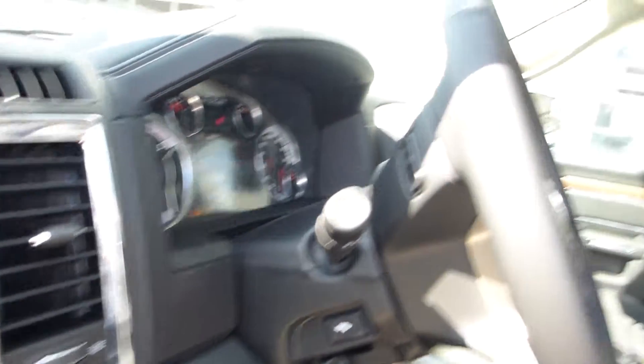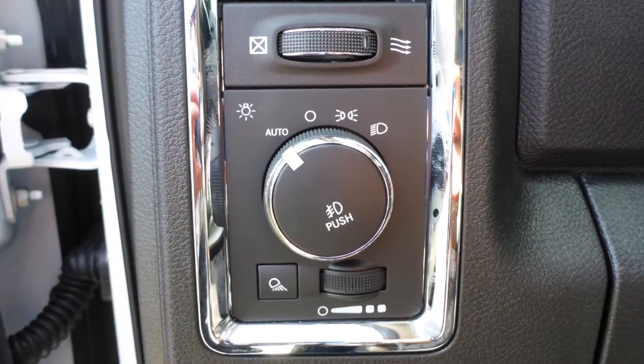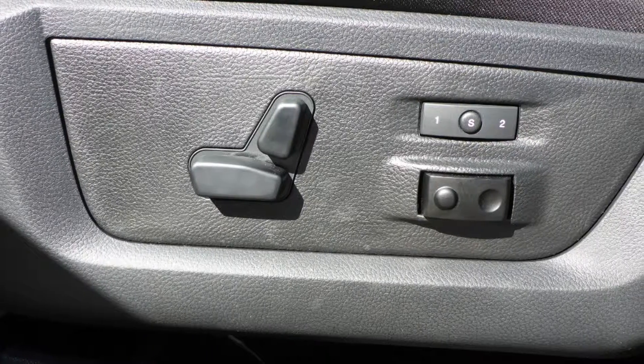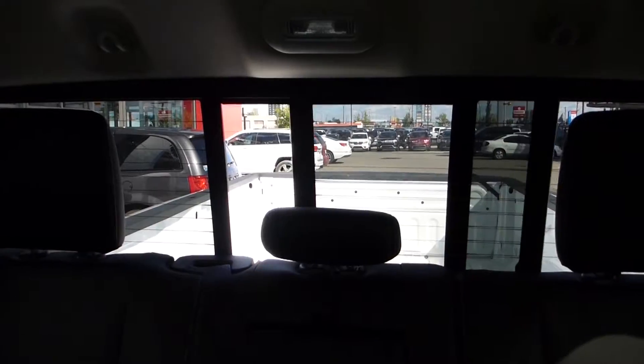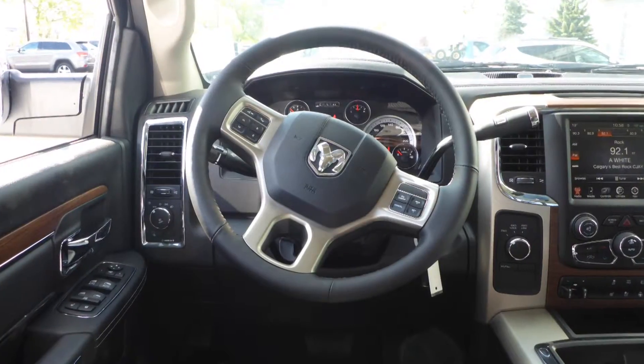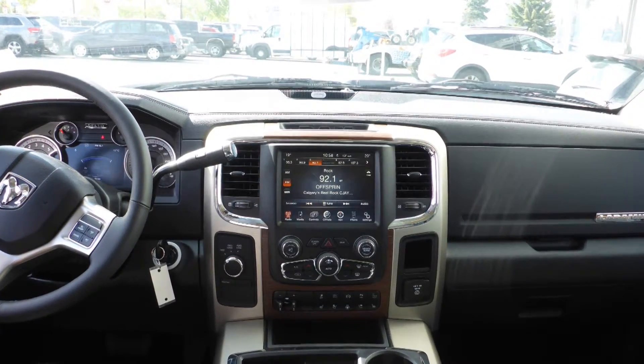Aside from your standard features, this vehicle includes a remote start system, automatic headlamps, power adjustable seats with lumbar adjust and memory, a universal garage door opener, a rear power sliding window, steering wheel mounted audio controls with cruise control, and a touchscreen media center with AM and FM radio.